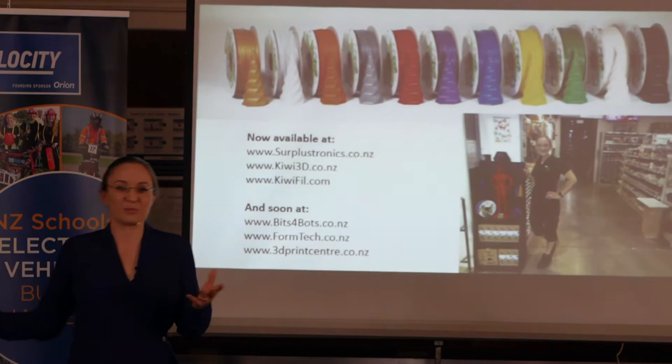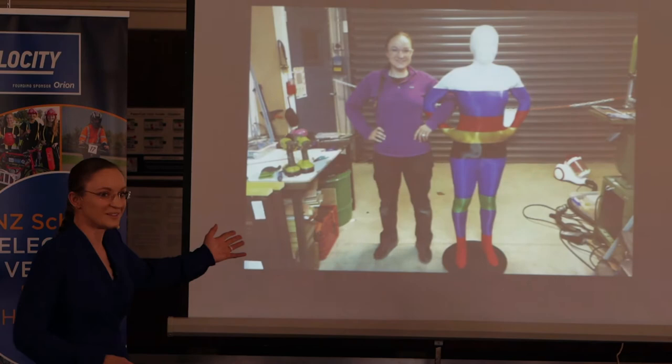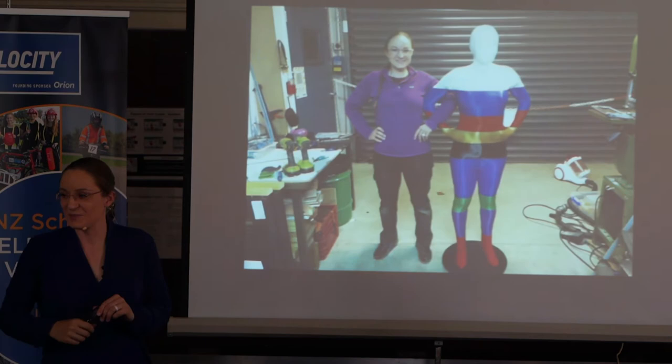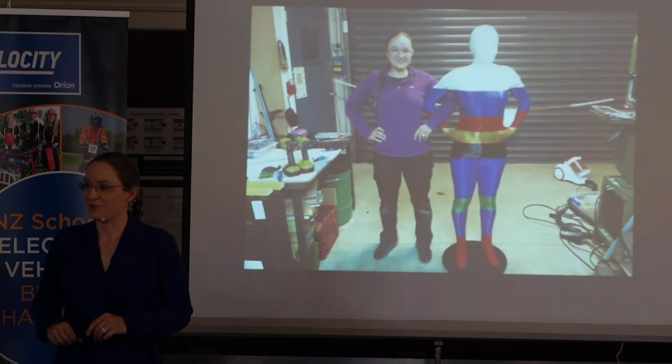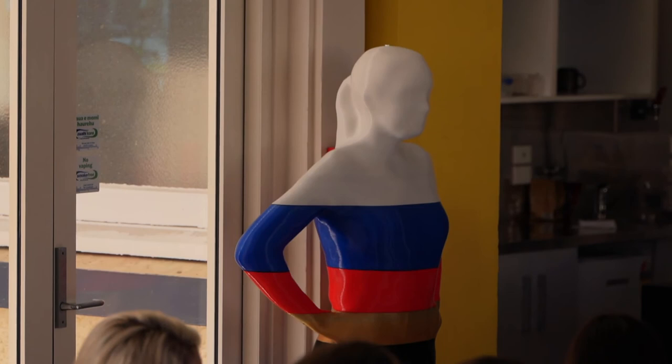When you are a 3D printing filament manufacturer, you end up with spools of stuff that didn't come out so well — kind of okay, but not really good enough for selling. Well, you can print with it yourself. So I decided to use up all these half-full spools and print myself. I actually 3D scanned myself using an online app and an Xbox camera, then printed myself in pieces. It weighs about 30 kilograms, took about 300 hours — or two weeks — to print. I've always wanted a mannequin based on myself, so now I've got one.